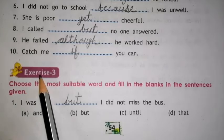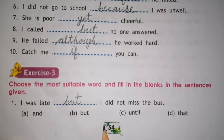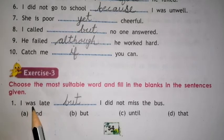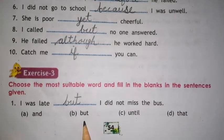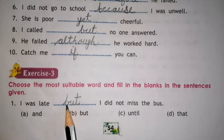Now exercise 3. Choose the most suitable word and fill in the blanks in the sentences given. Options are given here. We have to choose the most suitable conjunction. So let's begin. Number 1. I was late, dash, I did not miss the bus. Options are AND, BUT, UNTIL, THAT. The right word for this sentence is BUT.